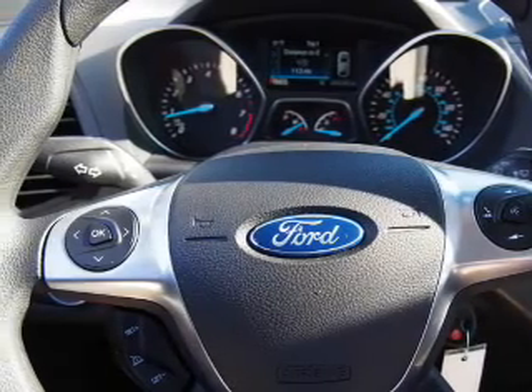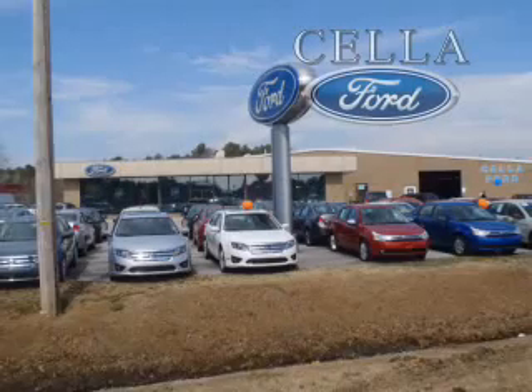Call or click to contact us today. Sell a Ford, creating customers for life.